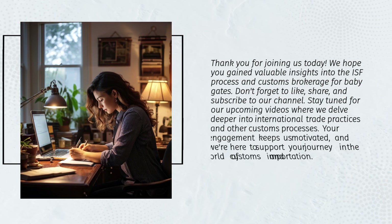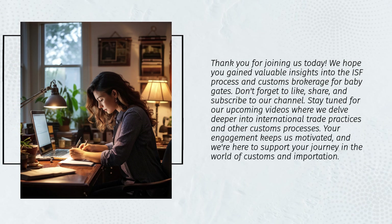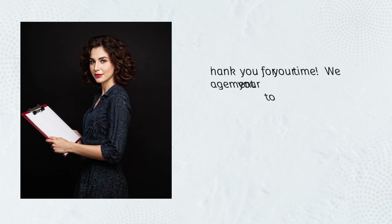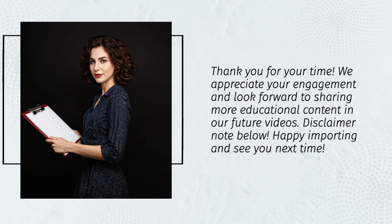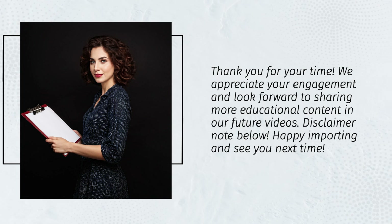Thank you for joining us today. We hope you gained valuable insights into the ISF process and customs brokerage for baby gates. Don't forget to like, share, and subscribe to our channel. Stay tuned for our upcoming videos where we delve deeper into international trade practices and other customs processes. Happy importing and see you next time.